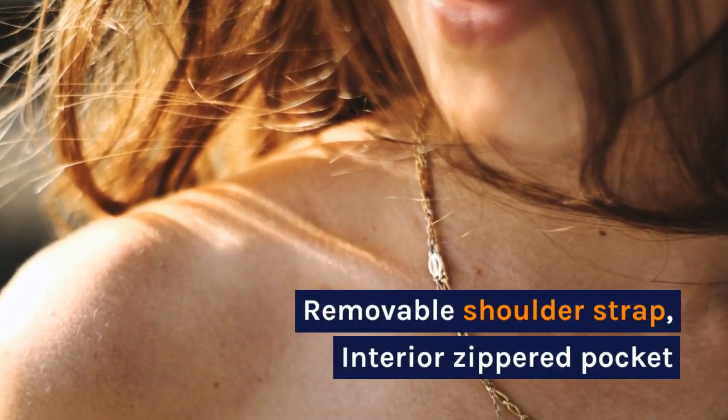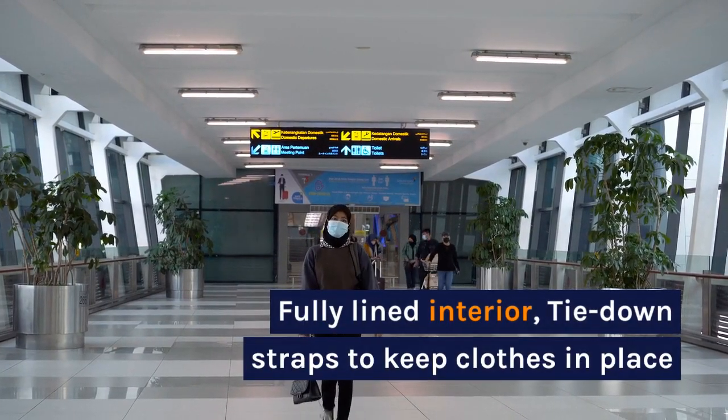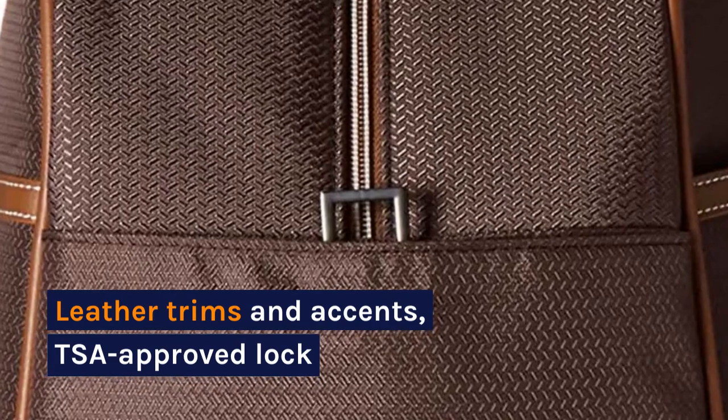Interior zippered pocket, fully lined interior, tie down straps to keep clothes in place. Leather trims and accents, TSA approved lock.